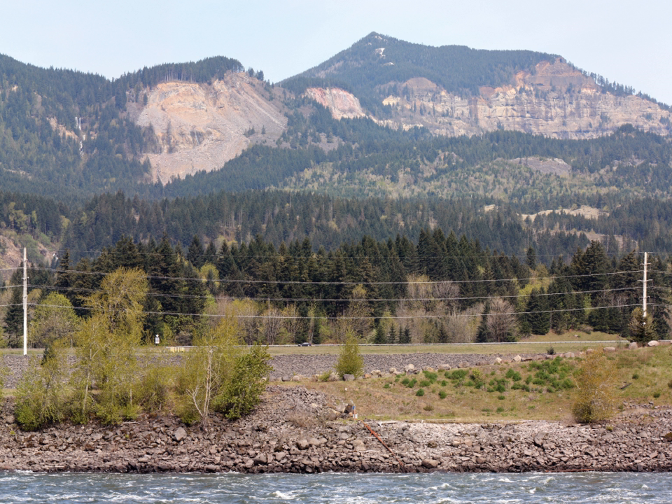Water can percolate through the basalt and saturate the Eagle Creek formation. In places where the formation is relatively close to the surface and inclined downslope, such as near Greenleaf Peak and Table Mountain, water saturation can cause the formation's material to slide away, carrying the overlying basalt with it.